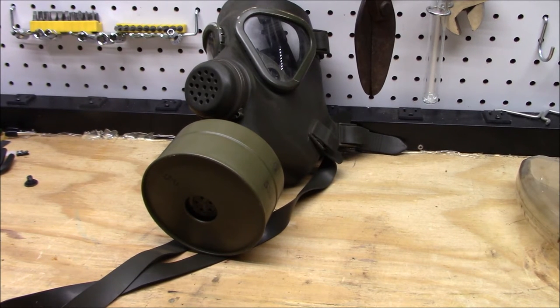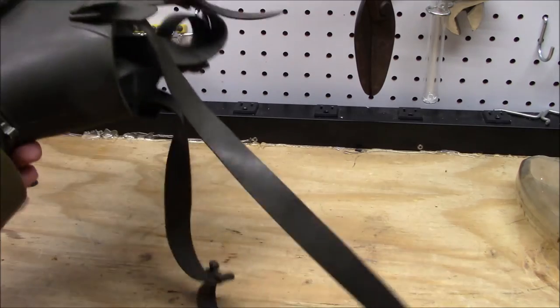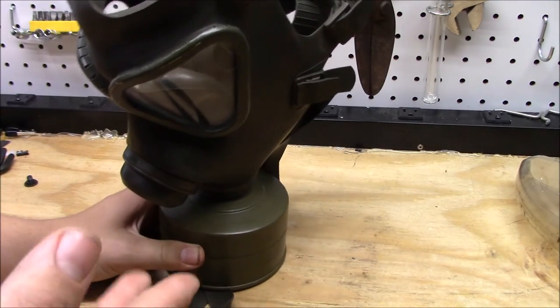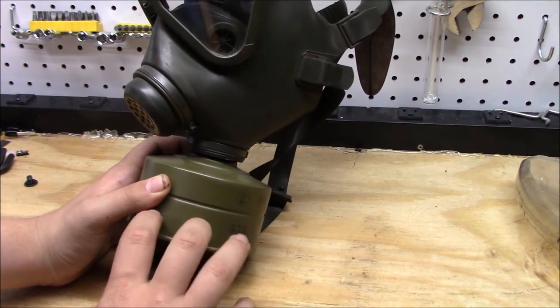Finally, we have the German Draeger — a very comfortable mask with a cord on the bottom so it can hang off your neck when you're not wearing it. There's not that much to say about it, considering it doesn't really contain anything harmful in its filter.